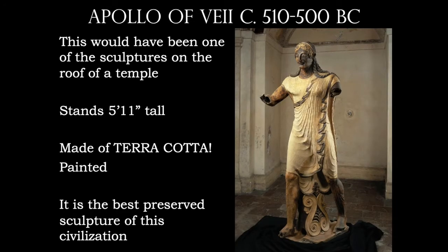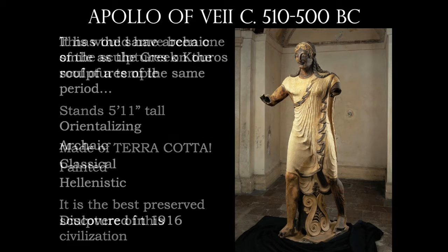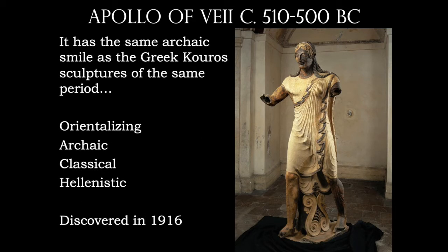This is one of the sculptures originally on the roof of a temple. From the city and temple of Veii is this Apollo figure, found around 1916. It's one of the few sculptures that have ever been found intact — you can imagine with terracotta how easily it would have been broken. This was originally painted and it is life-size, in fact probably a little bit larger than true life-size. With the eyes and the mouth of this figure, it's very similar to the Greek Kouros sculptures — it's got that archaic smile to it.